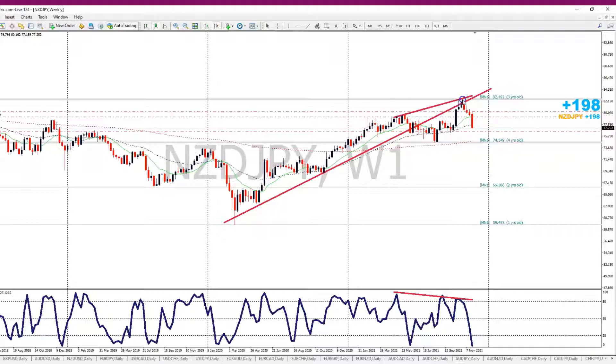As price is going up, momentum is getting weaker — that's bearish divergence. Price bounced off this level, and once price broke the trend line, I was ready to go short.